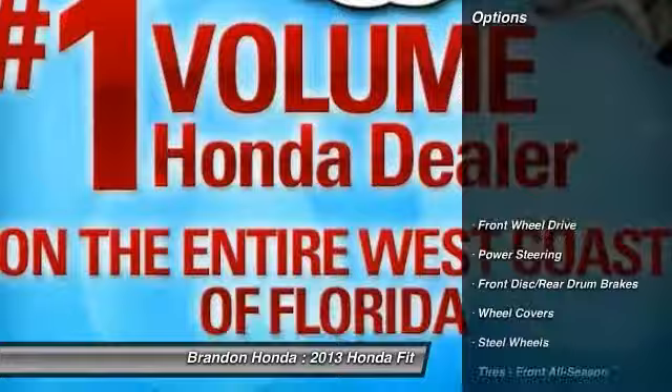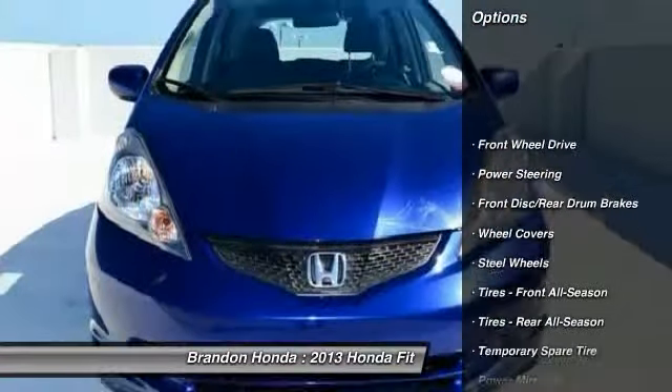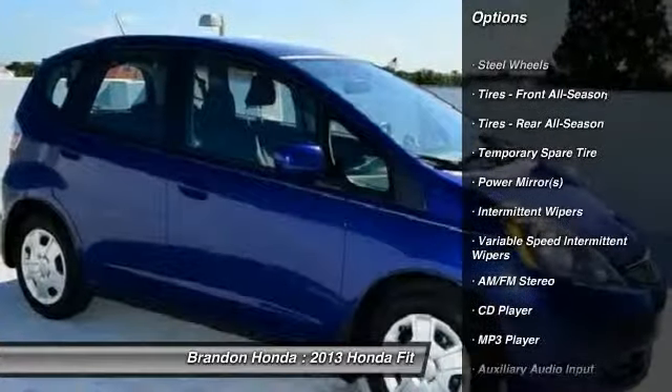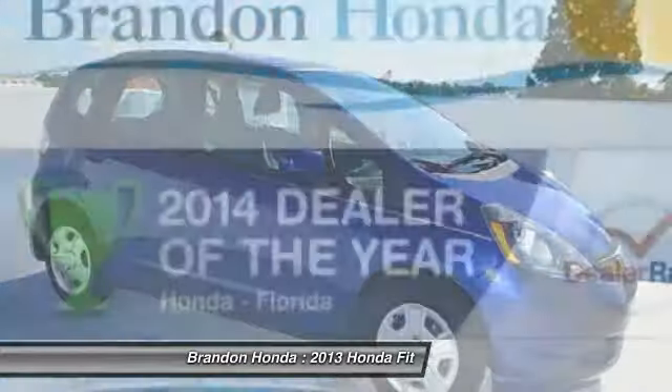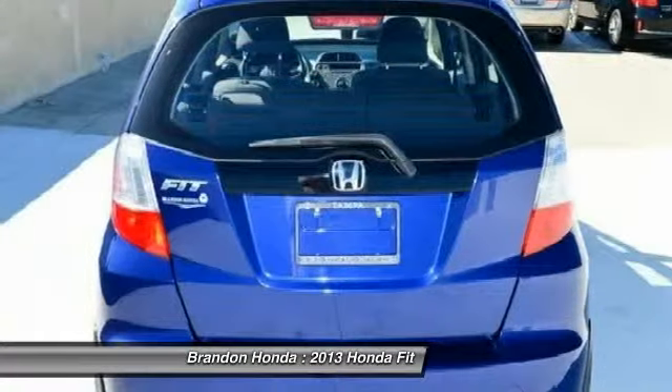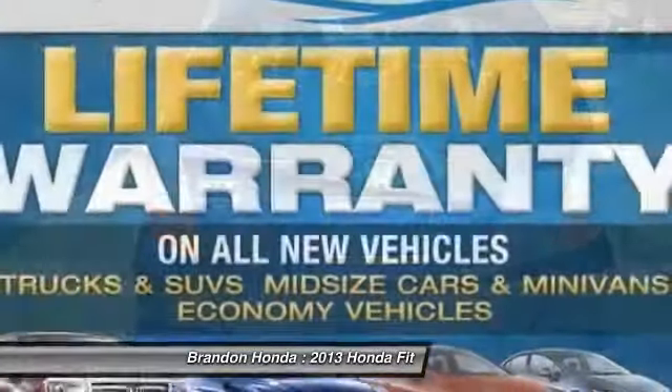Here are some of this vehicle's great options: stability control, traction control, anti-lock braking system, air conditioning, power steering, adjustable steering wheel, driver airbag, keyless entry, cruise control, AM-FM stereo radio.